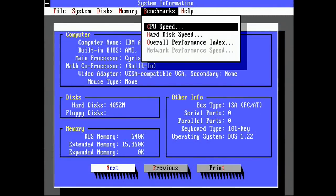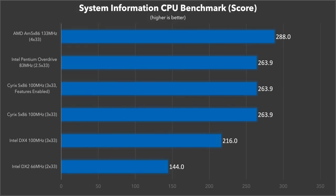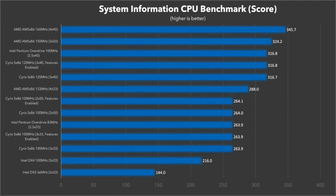Next up is the System Information CPU benchmark, which is a bit older and seems to have a lot more emphasis on integer math performance. Here the really high clock speed of the AM5x86 puts it right on top with a score of 288. Interestingly, the POD and the Cyrix chip actually score identically — 263.9 for both — though technically the POD is faster clock for clock at 83 versus 100MHz. The enabled features on the Cyrix chip have no benefit in this particular benchmark. With the overclocked results, the AM5x86 is still on top with its very high 150 and 160MHz clock speeds, and the 120MHz Cyrix matches the POD at 100MHz exactly with a score of 316.8.